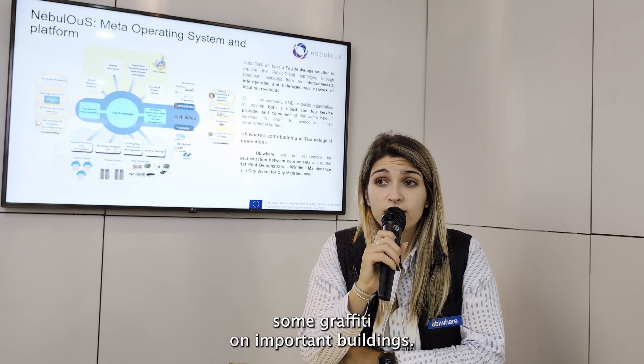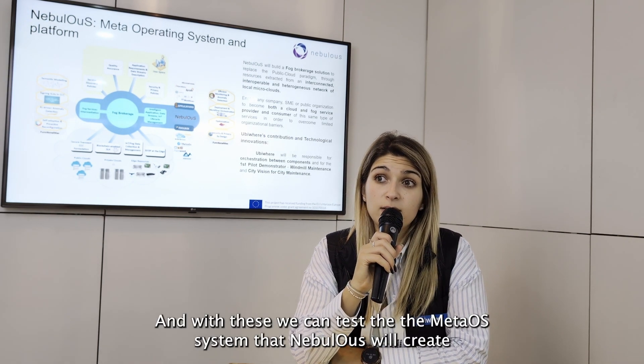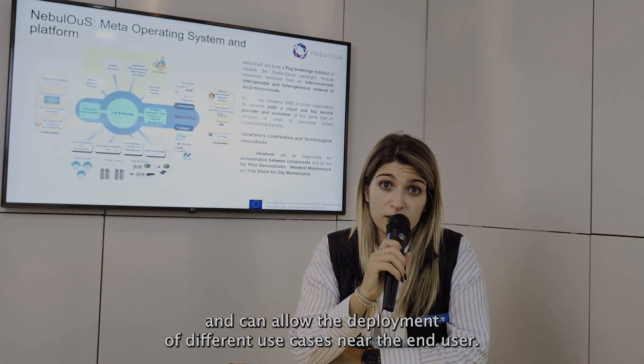We also address graffiti on important buildings, and with this we can test the meta OS system that Nebulus will create, which can allow the deployment of different use cases near the end-user.